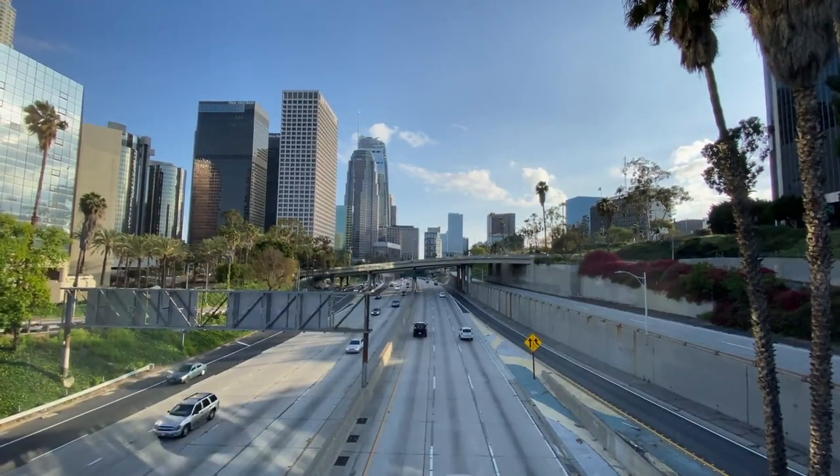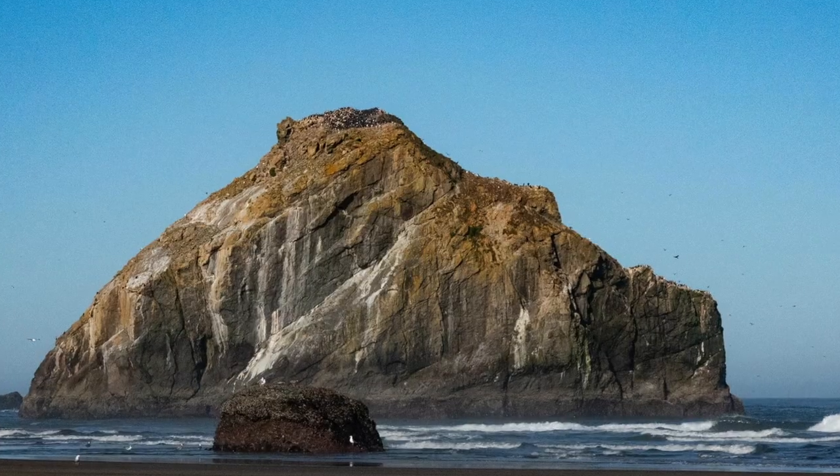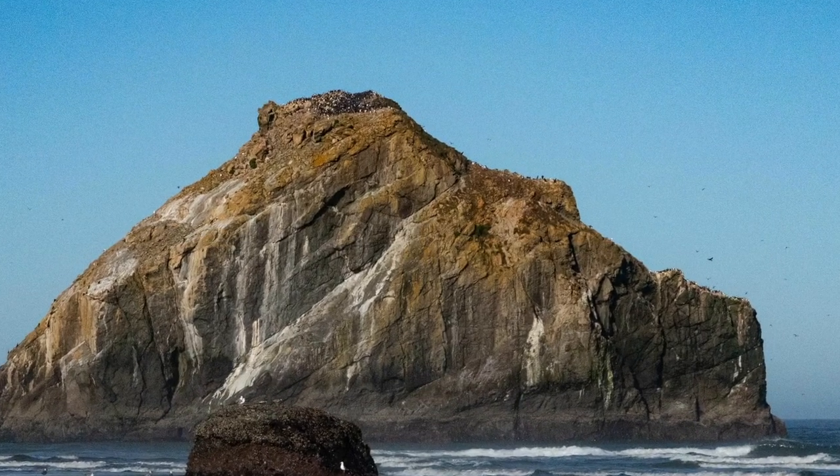In each episode, we will drive to our location, use our feet to explore, and meet up with local experts to show us around. This is the famous face rock.